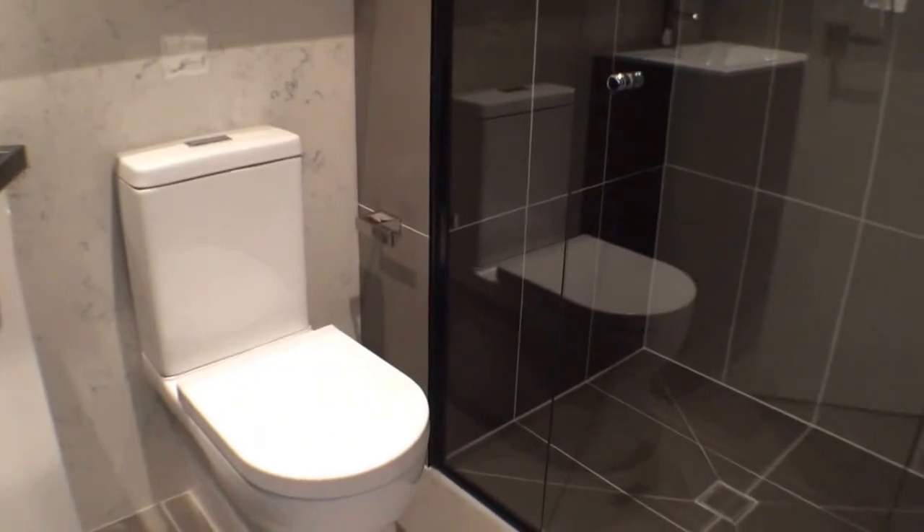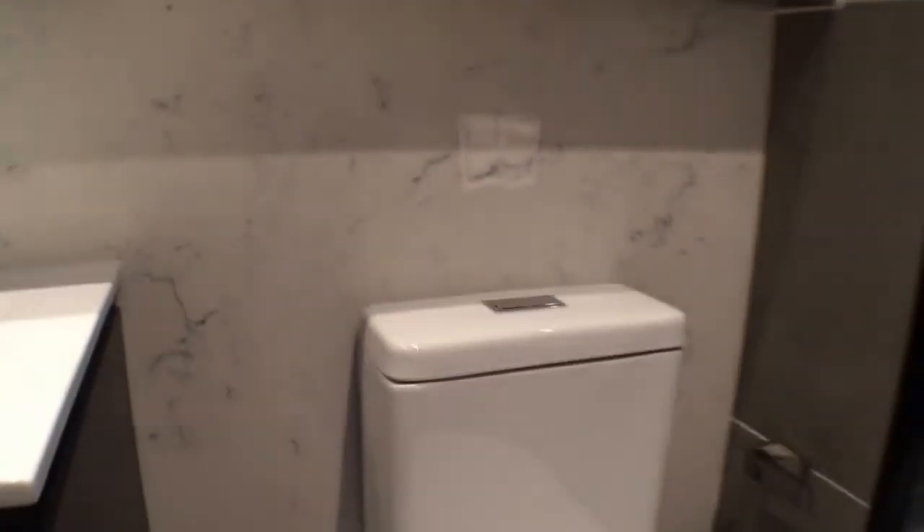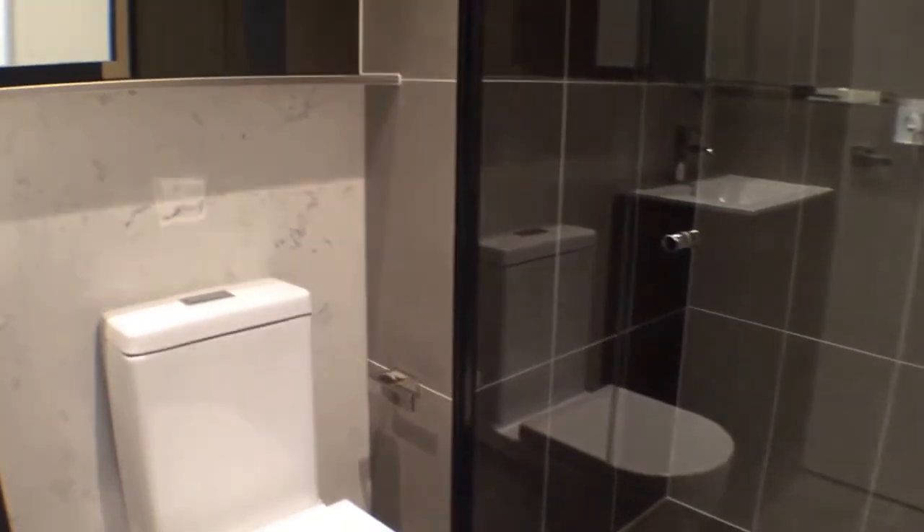Inside the bathroom, the same stone bench top from the kitchen has been thoughtfully continued here in the central bathroom.